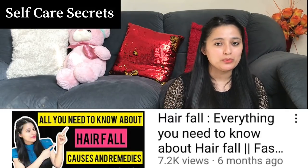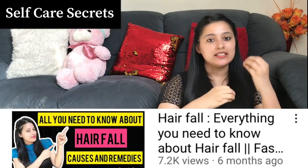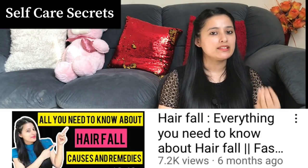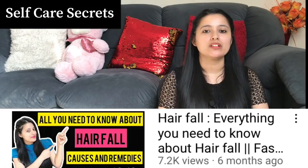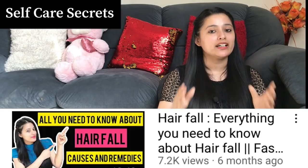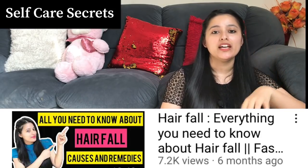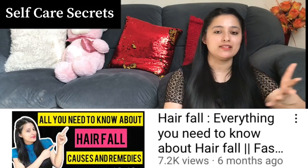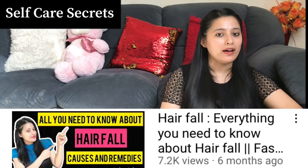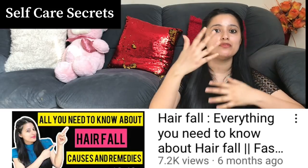Before we move on to the home remedy, I will highly encourage you to check my previous video because I have discussed in full detail about hair fall — what the reasons are, what wrong practices cause it, and the mechanism behind it. Half of your problem will be solved if you watch that video first. After that, you can definitely practice this remedy, because if your hair fall is excessive, this remedy is very useful for you.